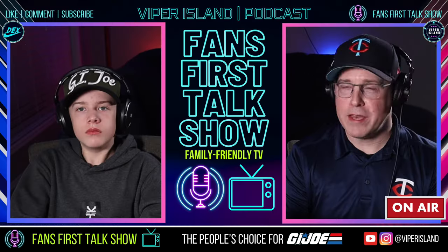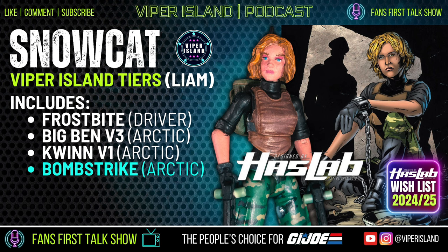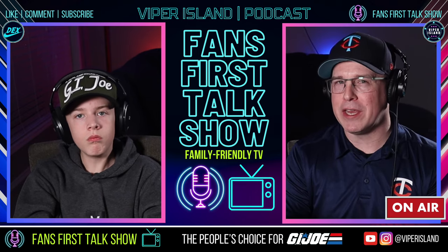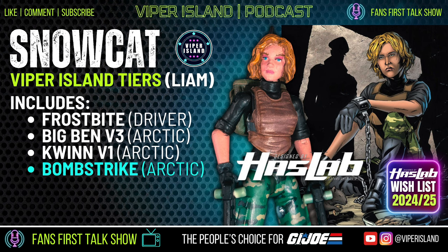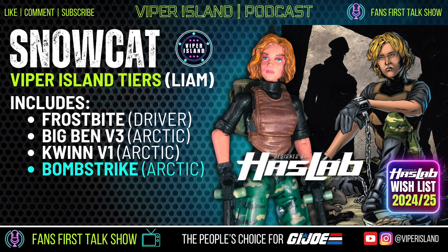Dex's third pick is Arctic Shooter as well. The host's third and final suggestion is an Arctic version of Bomb Strike. HasLabs are a great way to introduce lesser-known characters, and Bomb Strike is from the Devil's Due era of GI Joe, just like Agent Helix and Shooter. She's probably on her way at some point, and this would be a good way to introduce her — she probably won't have much demand on her own, but packaged with the Snowcat, people will be very surprised. Bomb Strike is a wicked character.